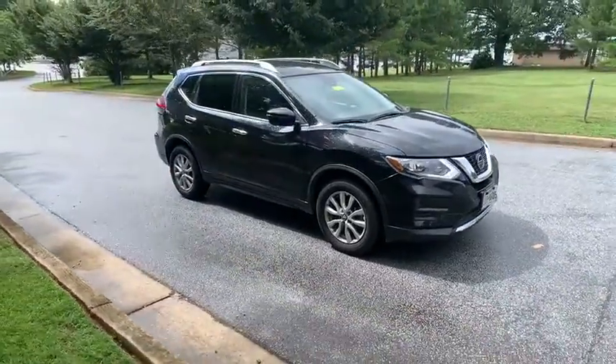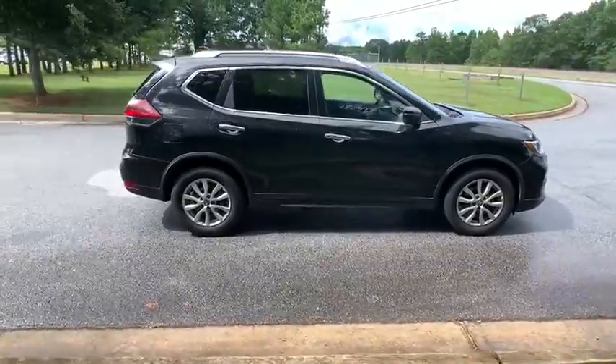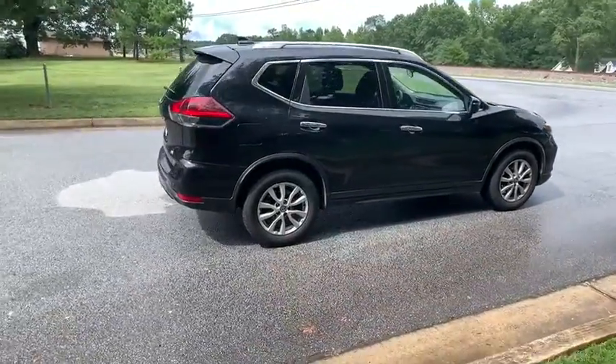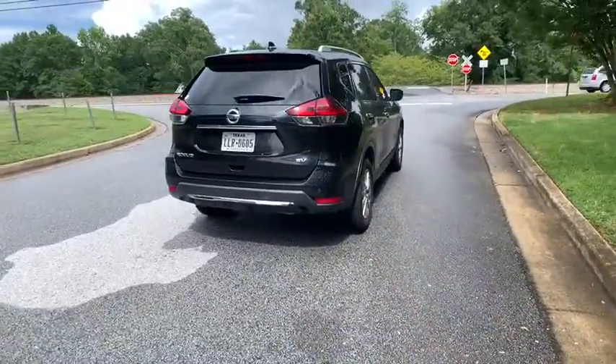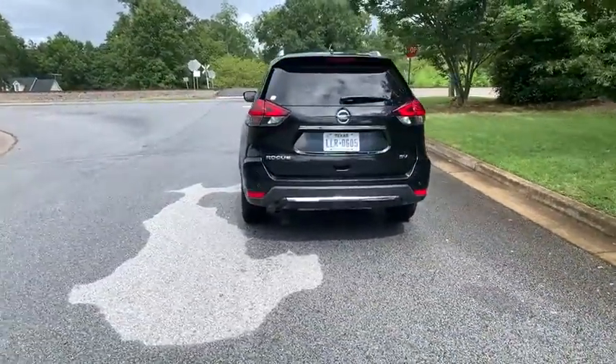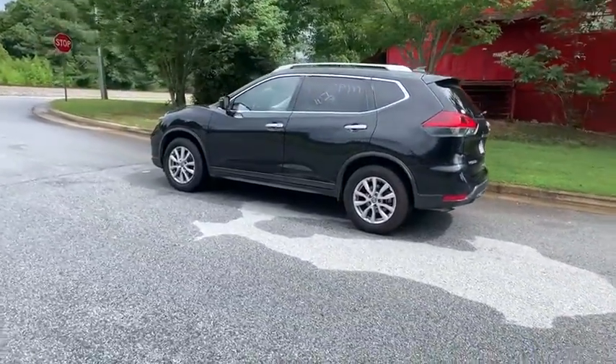Looking for the right vehicle? Check out the 2019 Nissan Rogue. The stylish Rogue gets 27 mpg and still boasts nearly 58 cubic feet of cargo space. With a five-star side impact safety rating and confident handling, the Rogue is more than you expect and everything you deserve.